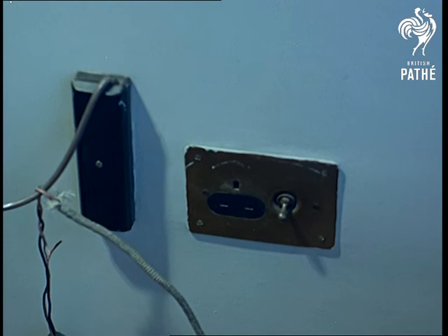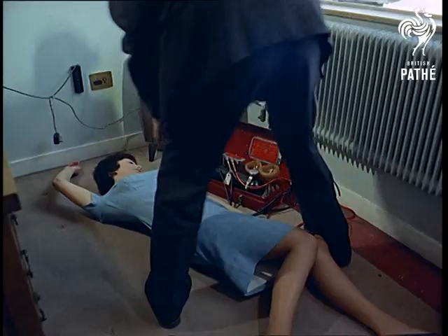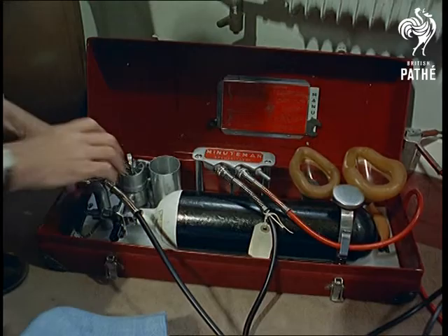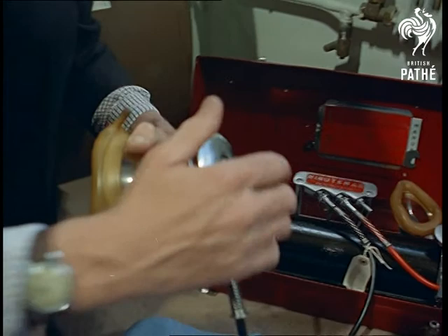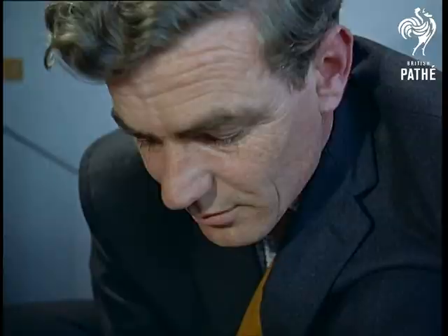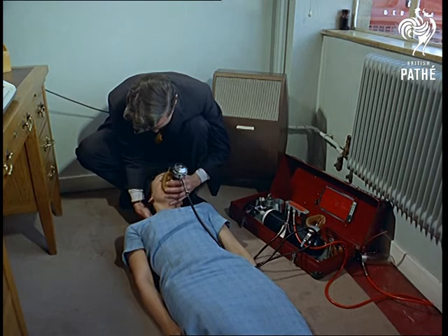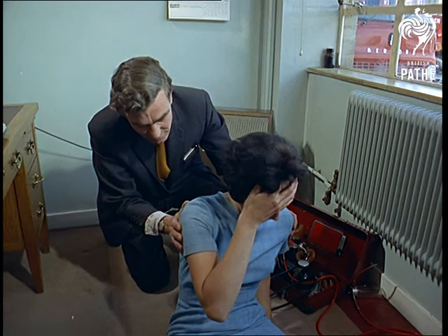Oxygen, the element that gives life, also has a modern use that makes the difference between life and death in an emergency. When the wiring goes wrong and there's a case of electrocution in the home, see how the new portable resuscitator works. With the equipment on the spot, a life is saved, but the life-giving gas plays another role.